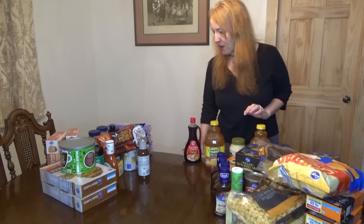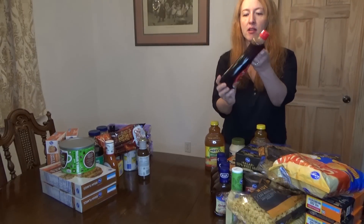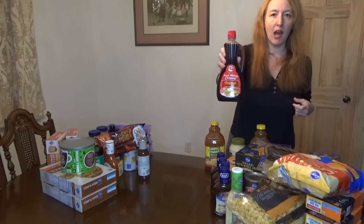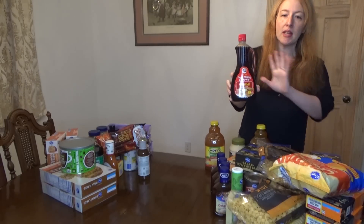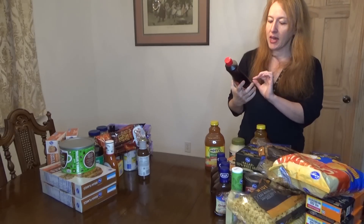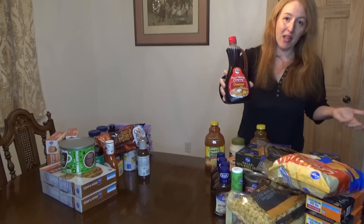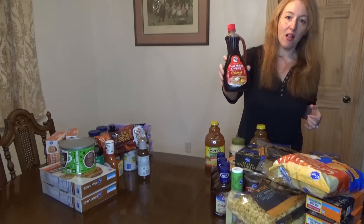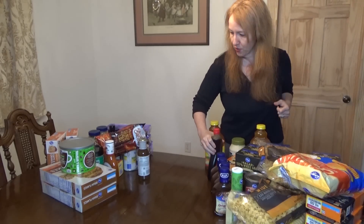Here is a bottle of pancake syrup by the Pearl Milling Company — 75 cents on clearance, probably about $1.25 to $1.50 regular price. For those who don't know, Pearl Milling Company is the new name of Aunt Jemima pancake syrup. They took away the Aunt Jemima name and her face, and now it's a picture of an old building. I don't think this is going to sell as well, to be honest.